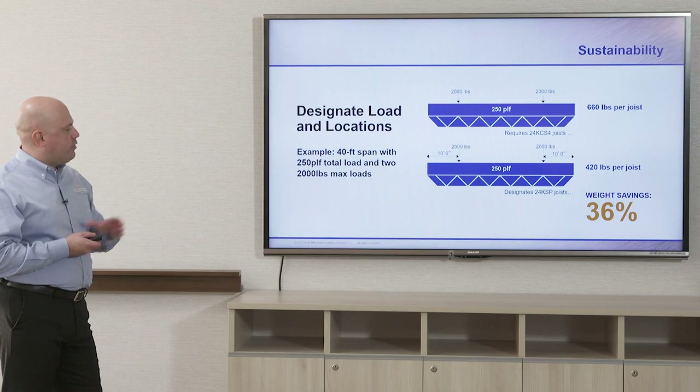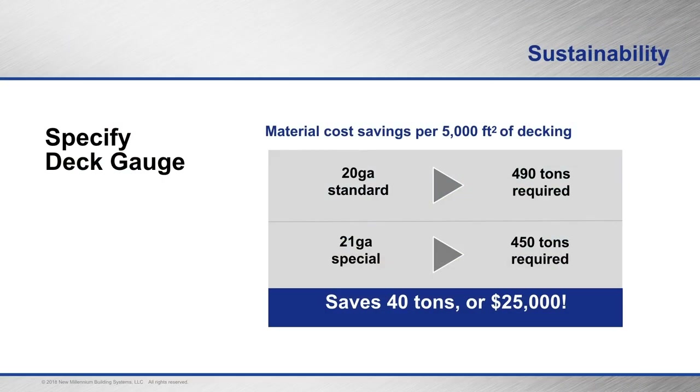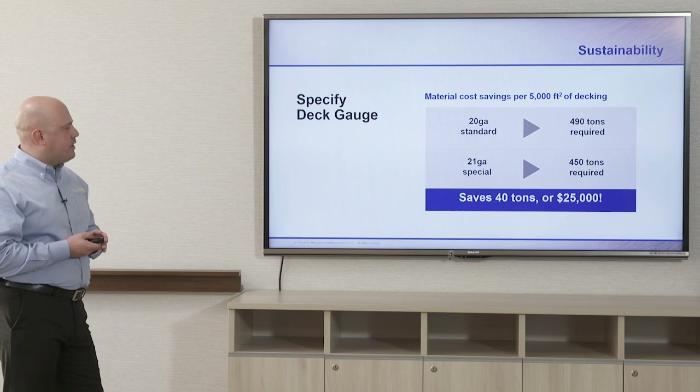For half gauge deck: on a 5,000 square foot project, instead of using 20 or 22 gauge deck, you could use 21 gauge deck. A 20 gauge deck in this instance would require 490 tons; a 21 gauge deck would only require 450 tons — saving 40 tons, which is equivalent to $25,000. Using less material contributes to the project's bottom line.